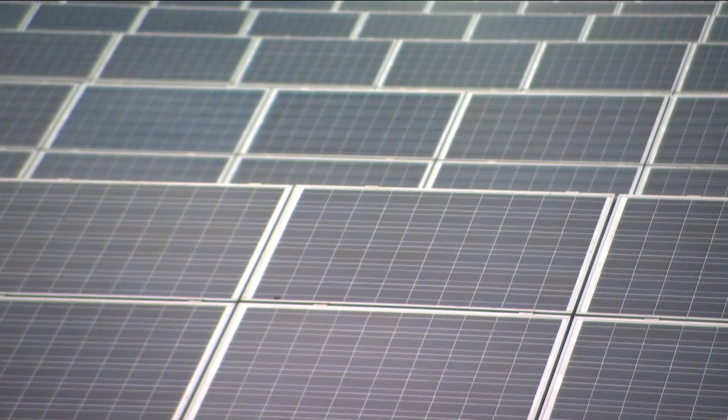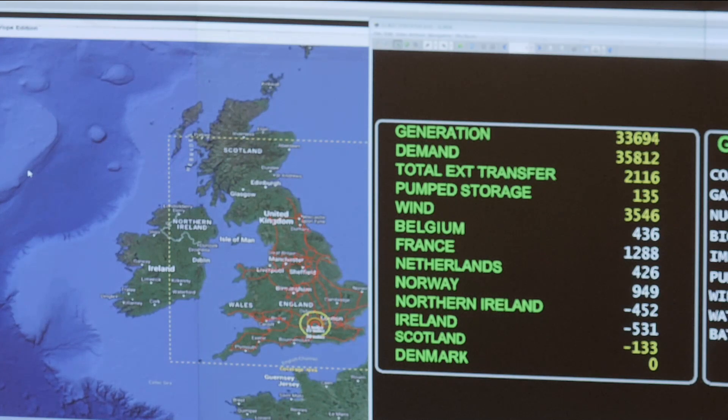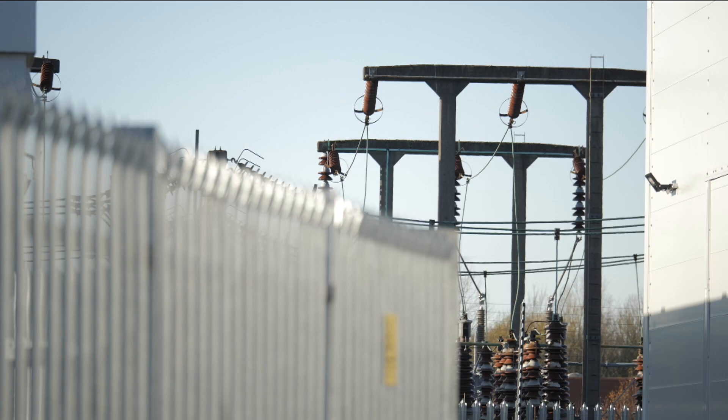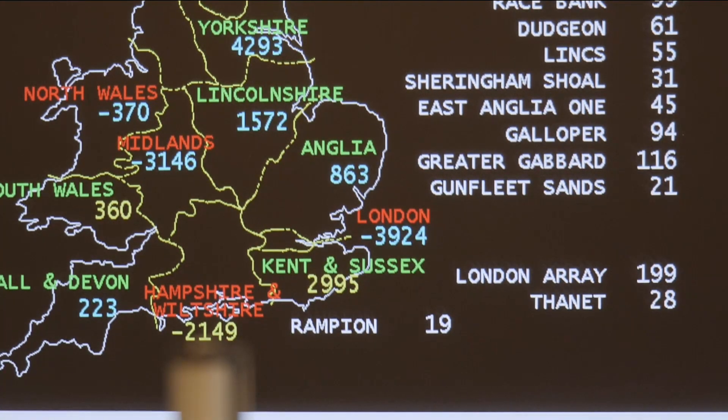To build the pylons and transformers and infrastructure we need. To get the metals and materials, even as everyone else races for them, all without the lights going out.